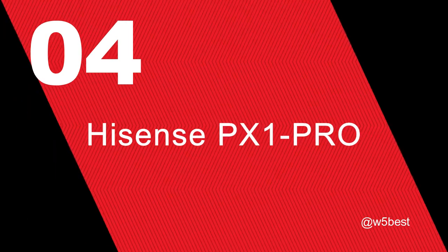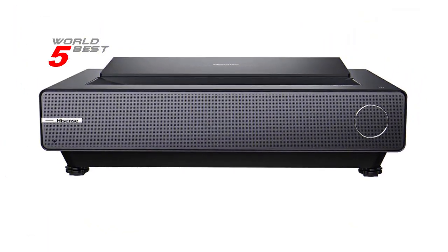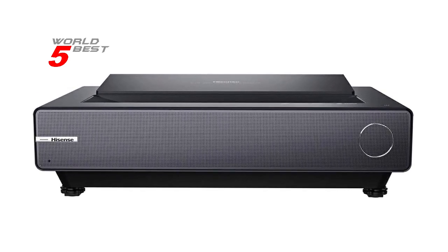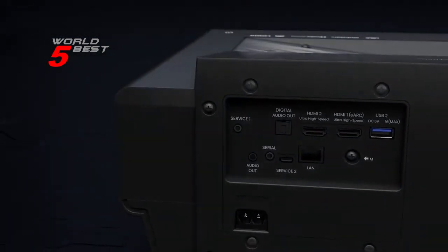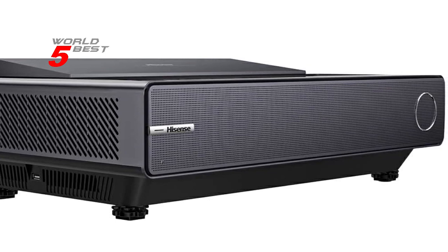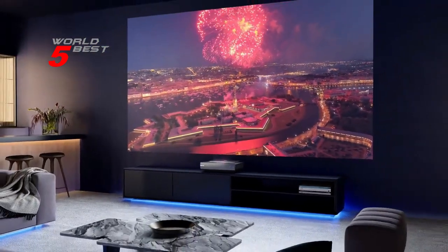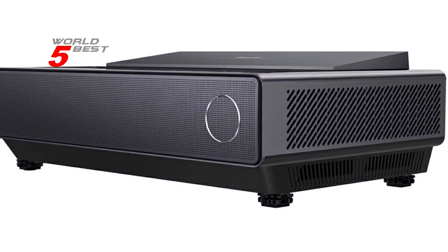Number 4: Hisense PX1 Pro. The PX1 Pro is the perfect projector for gamers and movie enthusiasts. It features a trichroma laser engine that provides full coverage of the BT.2020 color space, allowing for a true-to-life picture. The triple laser technology utilizes pure red, green, and blue lasers to achieve new levels of color performance, resulting in colors you've never seen on a display before. With 107% coverage of the BT.2020 color space, you'll enjoy incredibly vibrant and lifelike colors, bringing your gaming or movie-watching experience to a whole new level.